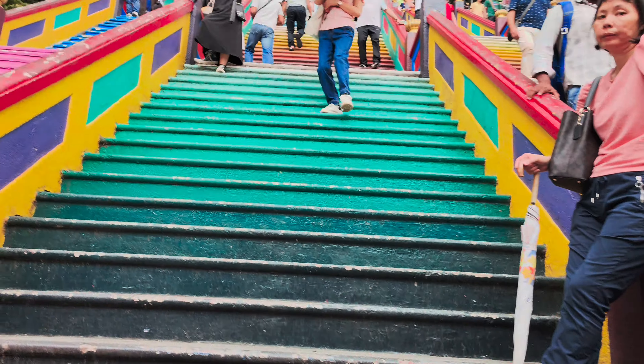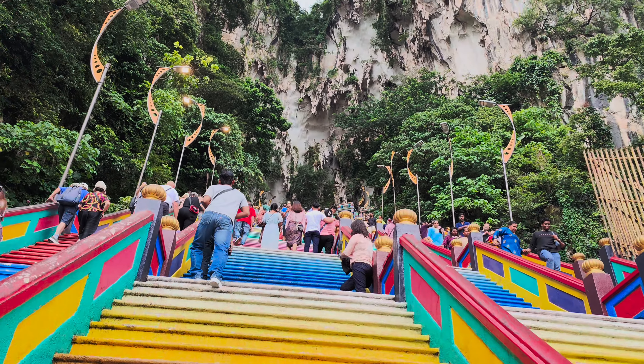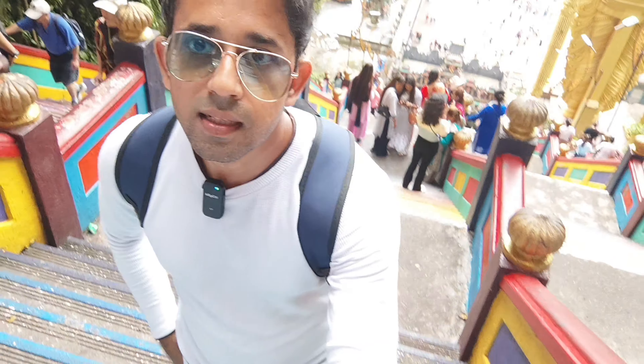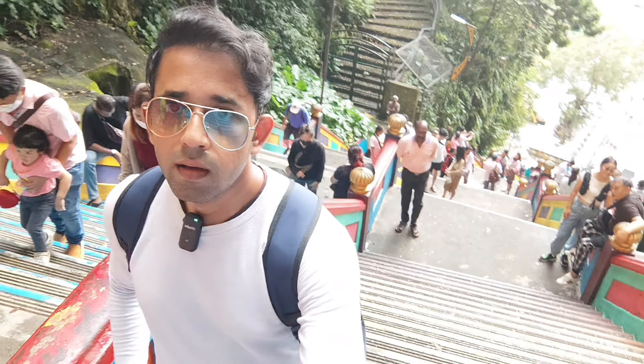They are going inside. Now we are going to the top of the temple and you will see the cave as well. The more you go up, the more the stairs are getting smaller. As you can see, the people are looking so small on the side below. Finally we reached.